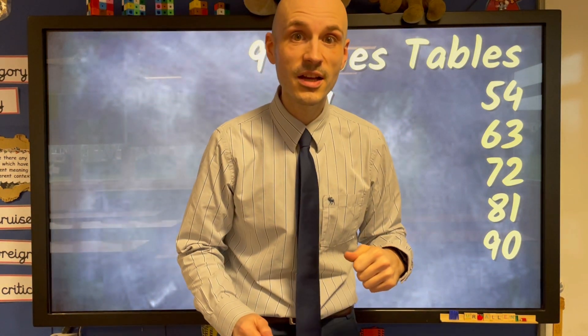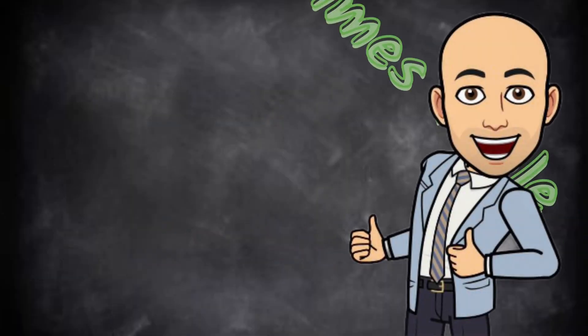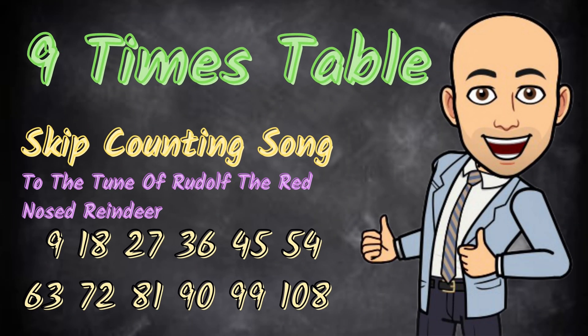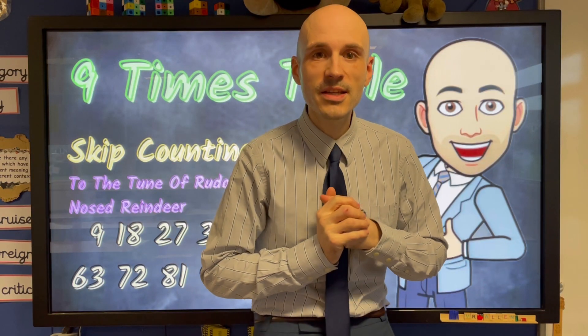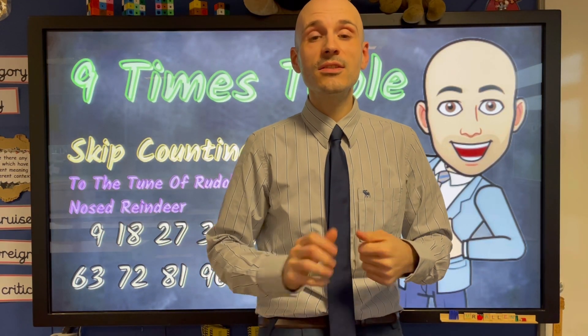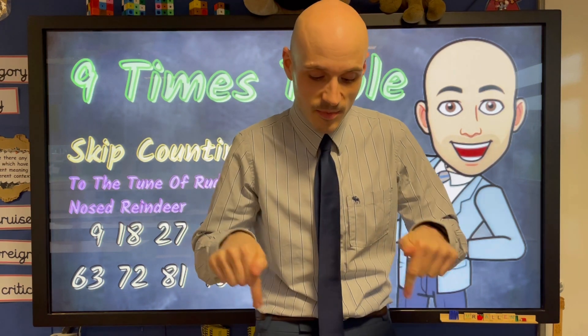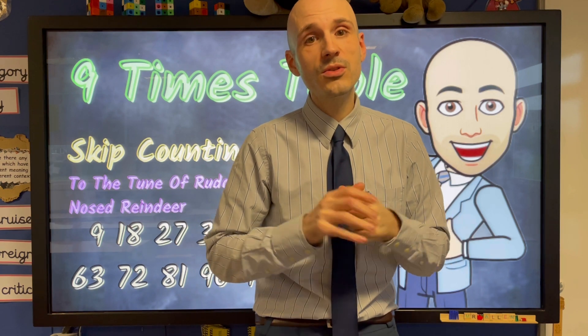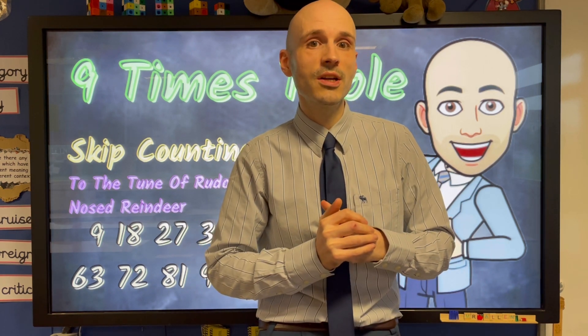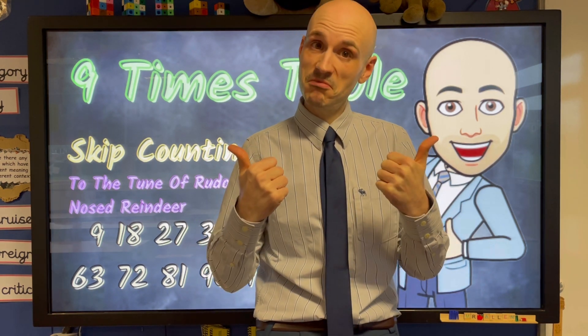Fantastic. I bet you were brilliant at home. Well done everyone. If you enjoyed singing this song today, then don't forget to like, share and subscribe. Leave me a comment down below and let me know exactly what videos you might like me to make in the future. Until next time, class dismissed.